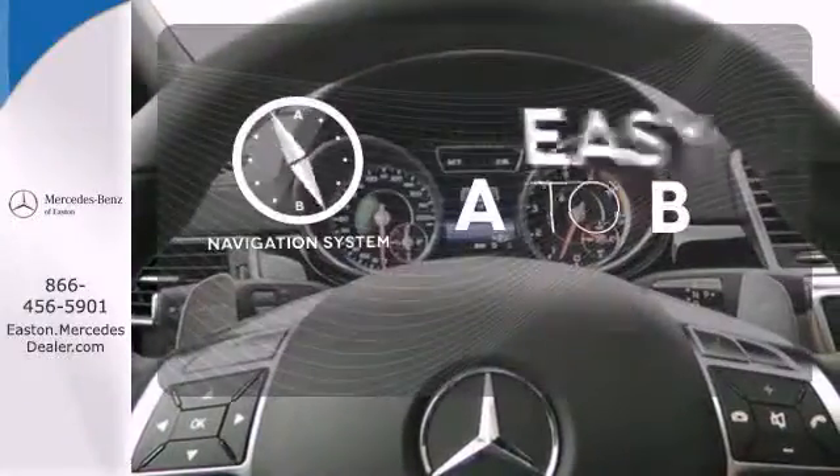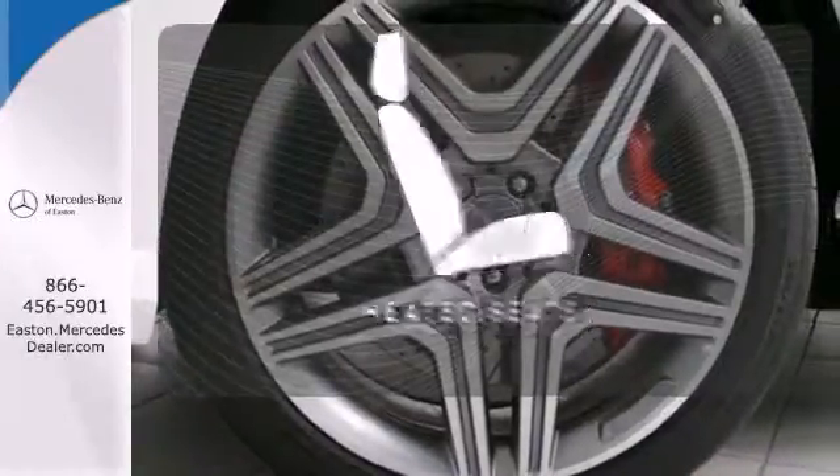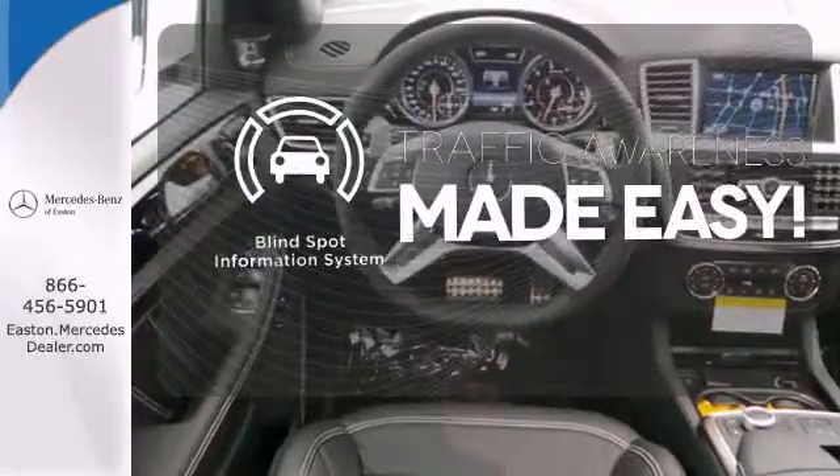Feel confident getting from point A to point B with the navigation system. Stay warm with the heated seats, and let the blind spot indicator help you maneuver through traffic.